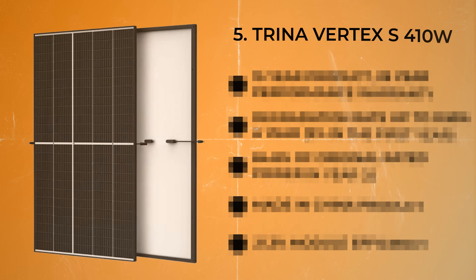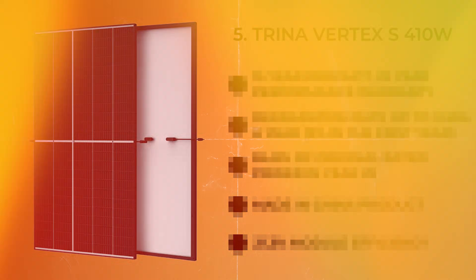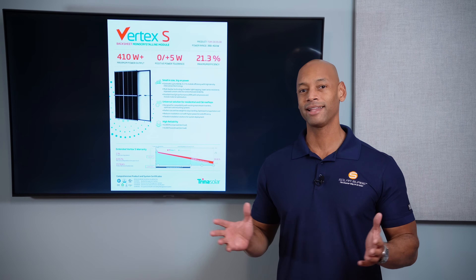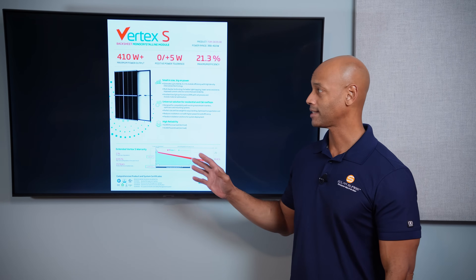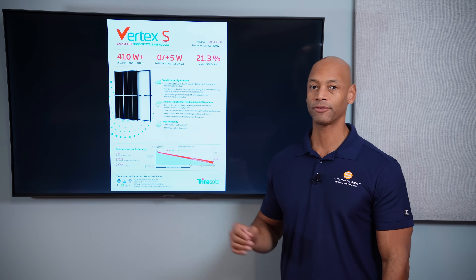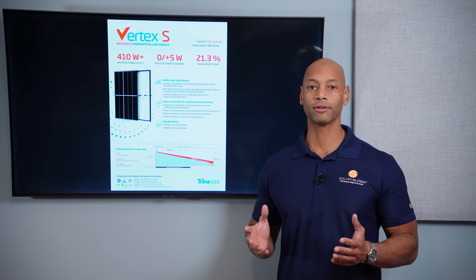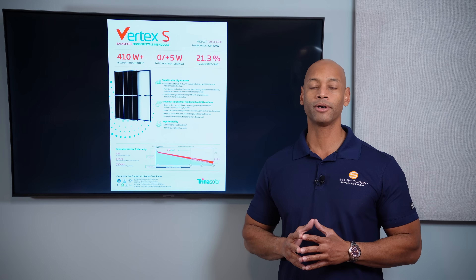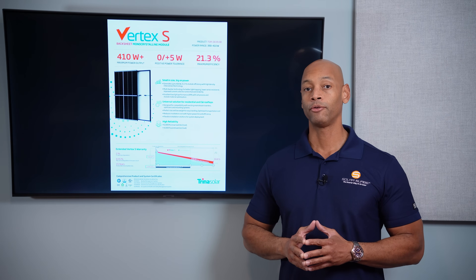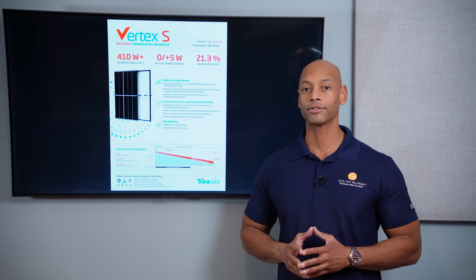Coming in at number five is the Trina Vertex S 410-watt solar module. The thing with Trina and the Vertex S line is it's going to be overall value. There's nothing that's exceptionally outstanding with this panel in terms of performance. What you're looking at with this solar module is just overall value — a great low competitive price per watt, which could translate to the best dollar-for-dollar payback on your solar investment.